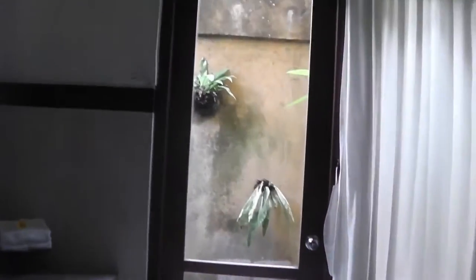This is our bathroom door — it feels like a Moroccan door. And this is the bathroom: toilet and shower. Very nice.